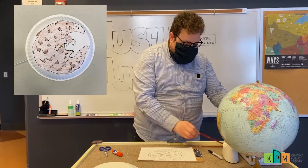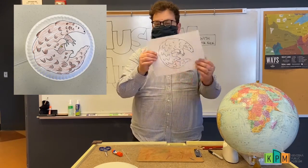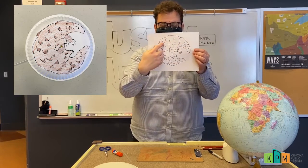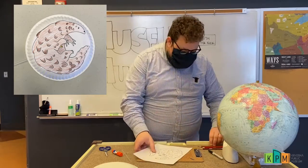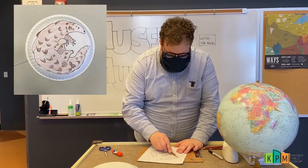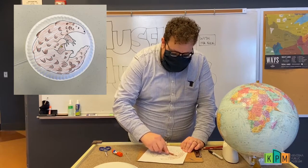We're going to need our pangolin worksheet that we've got on our website. The first thing I'm going to do is color my pangolin and then cut it out. I'm going to use a light brownish color, because pangolins are usually a brownish color.